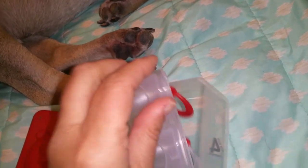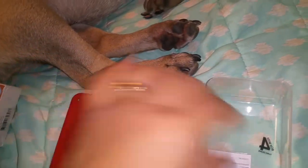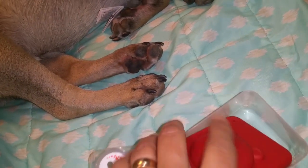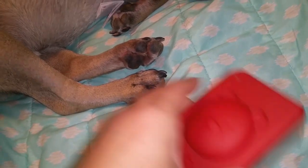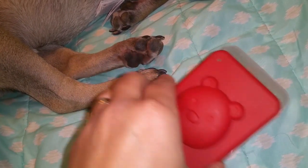They're definitely in there well. It's a little soother box that you can carry with you in your diaper bag or whatever, or you can just display it.